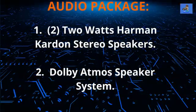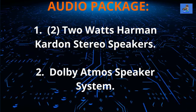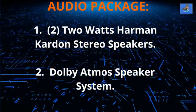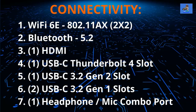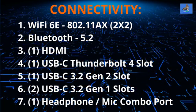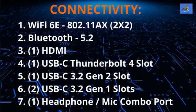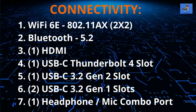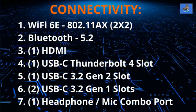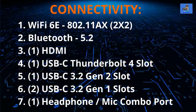This laptop is equipped with two 2W per channel Harman Kardon stereo speakers with a Dolby Atmos speaker system, providing superior sound quality and an immersive, rich experience. The connectivity package includes Wi-Fi 6 802.11ax, Bluetooth 5.2, one HDMI slot, one USB Type-C Thunderbolt 4 slot, one USB Type-C 3.2 Gen 2 slot, two USB Type-A 3.2 Gen 1 slots, and one headphone-mic combo port.